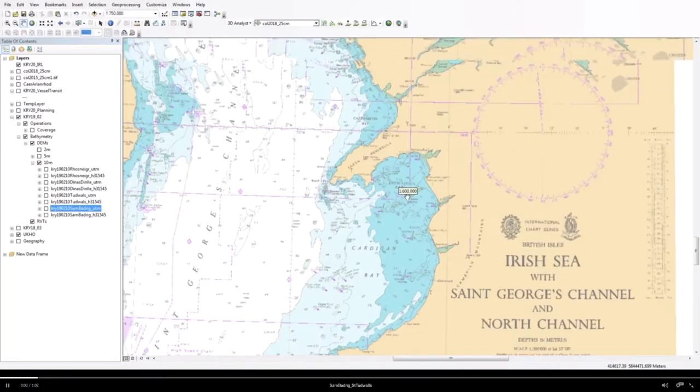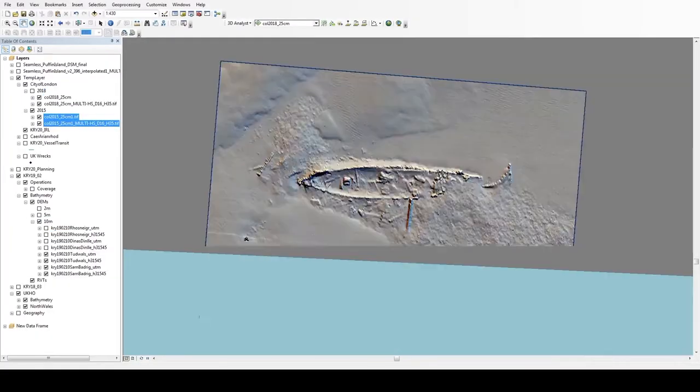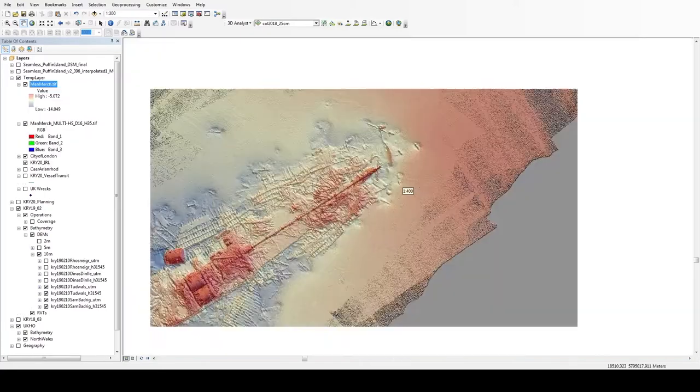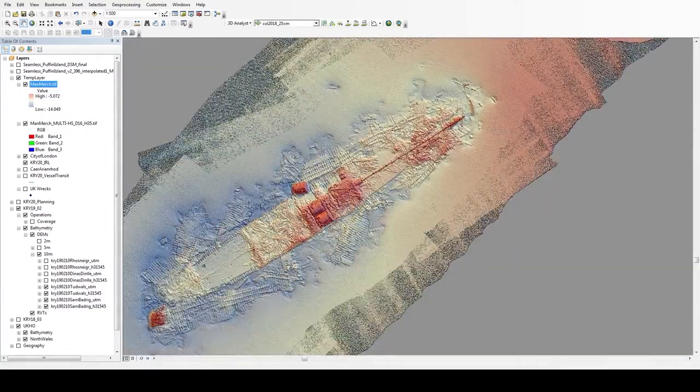As part of the bathymetry and seafloor mapping using the boats within the CHERISH project, we do shipwreck monitoring. We do very high-detail, high-resolution scans of shipwrecks, and we can also assess change over time by running data through point cloud comparison software to assess how shipwrecks are breaking down and decaying.